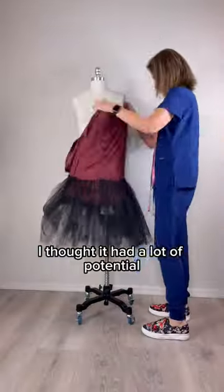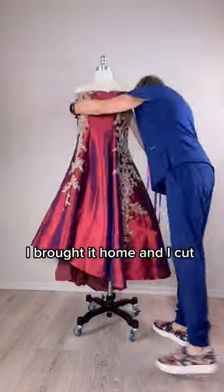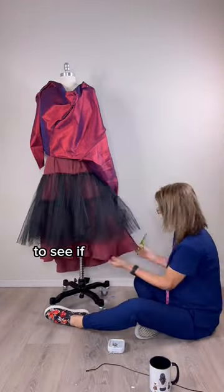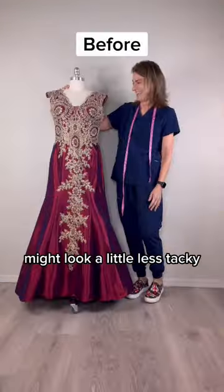I thought it had a lot of potential. It had about a six-inch train off the back. I brought it home and I cut the bodice off, and then I turned it sideways to see if maybe that leaf pattern going down the side might look a little less tacky.